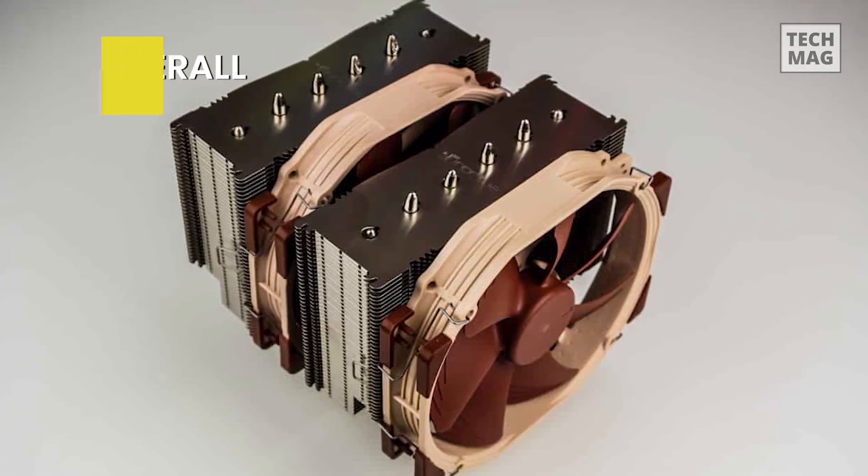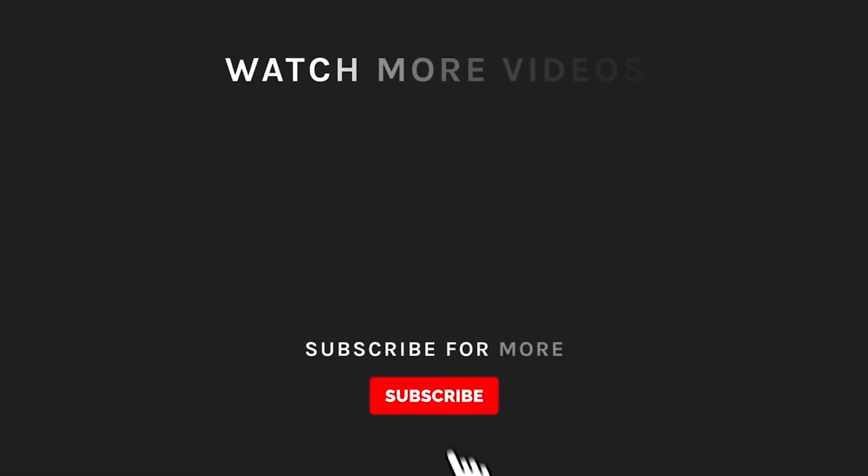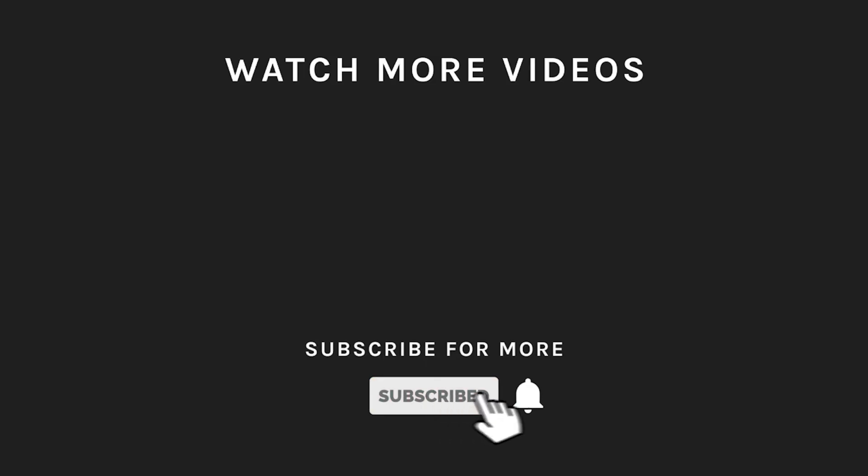If you aren't a fan of liquid cooling or don't have the space to mount a radiator, the NH-D15 is about as great as it gets for air cooling. Thanks for watching! If you liked what you saw, hit the like button and subscribe to our channel. If you loved it, take a moment to hit the bell icon so you'll get notified of all our new uploads.